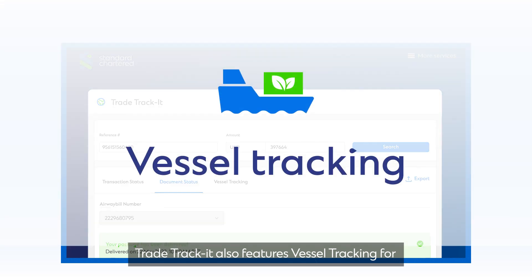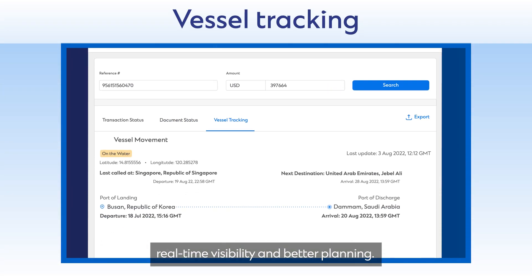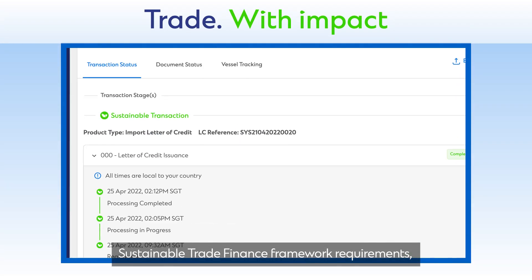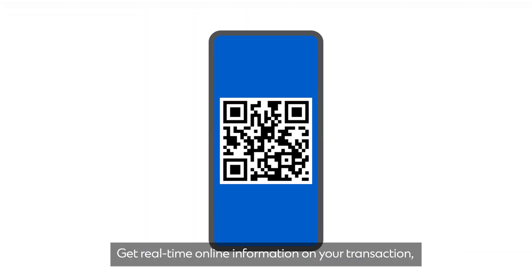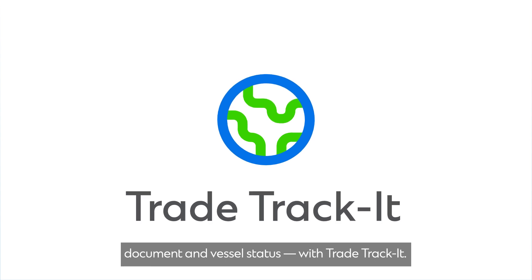TradeTrackIt also features vessel tracking for real-time visibility and better planning. If your transaction meets our sustainable trade finance framework requirements, it will be marked as sustainable. Get real-time online information on your transaction, documentation, document and vessel status with TradeTrackIt.